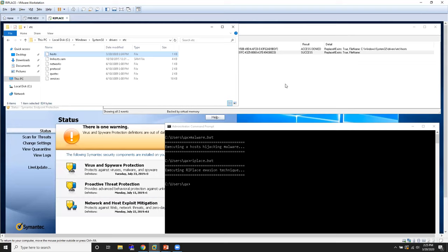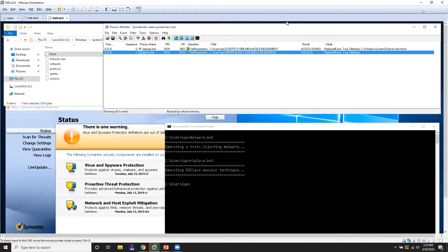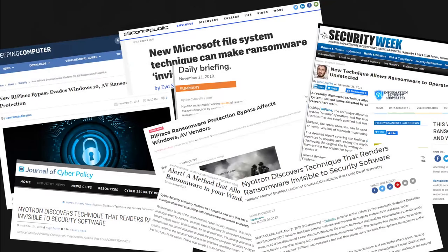RIPlace is just one of dozens, if not hundreds, of different techniques that the bad guys can leverage to bypass your defenses. If those defenses use a blacklisting approach, there's just no way to stay ahead of the attackers a hundred percent of the time if all you do is attempt to investigate and stop their new methods.